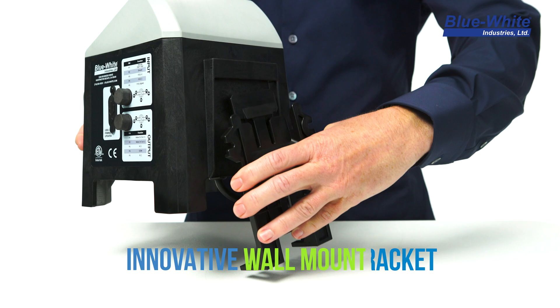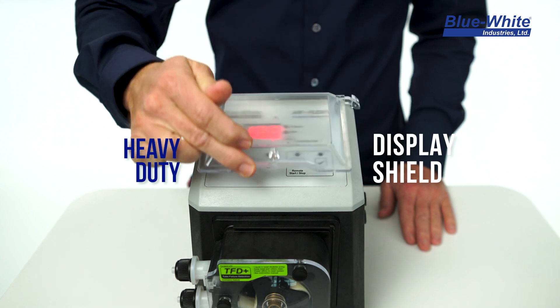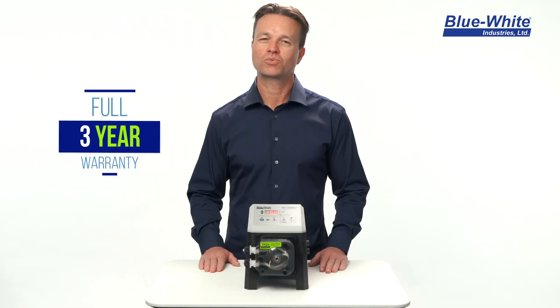The A1F pump ships with a convenient wall and shelf mounting bracket that securely snaps and holds the pump into place. The pump includes a heavy duty display shield for added protection in harsh environments and is also backed by a full three-year warranty.